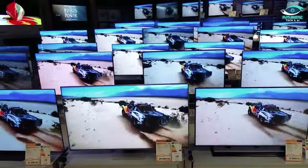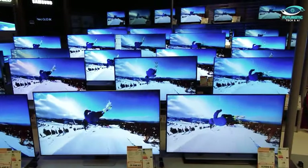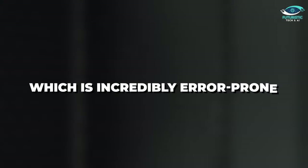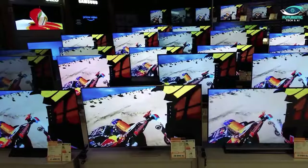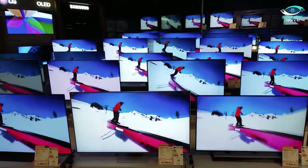Despite their apparent superiority, mini-LEDs face real-world obstacles that prevent them from being widely used in displays. Innovation, convergence, and the drive for technological perfection are shaping the industry's landscape as the pursuit of the perfect display persists. Right now, businesses have to physically place millions of LEDs next to each other for each sub-pixel, which is incredibly error-prone and takes an inordinate amount of time. Experts predict that mass-market mini-LED TVs could be available in the next five to ten years, thanks to new production techniques now under development.